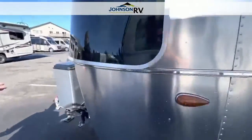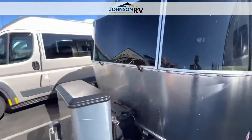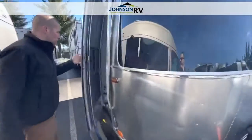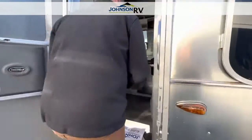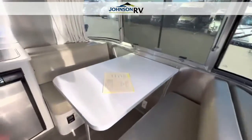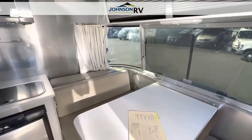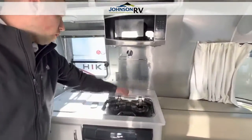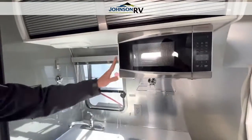We're just going to walk inside and take a look at this great little 2019 Airstream Bambi Sport, 16RB. You can see that you have this wonderful dinette right when you walk in, lots of windows, and that will drop down into a sleeping area. You have a small fridge, a two-burner stove, a great size sink, and a microwave right above.